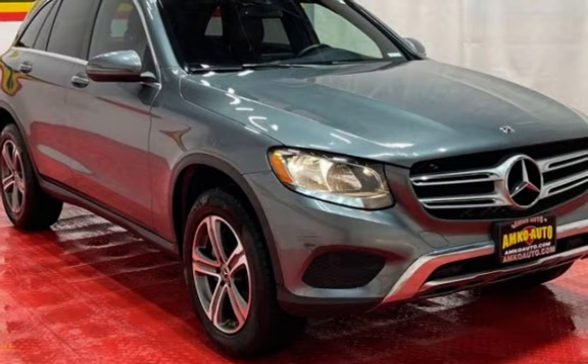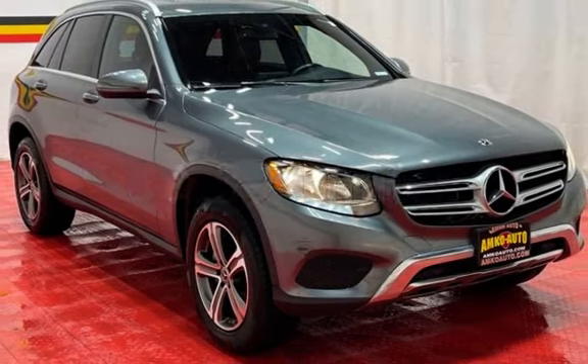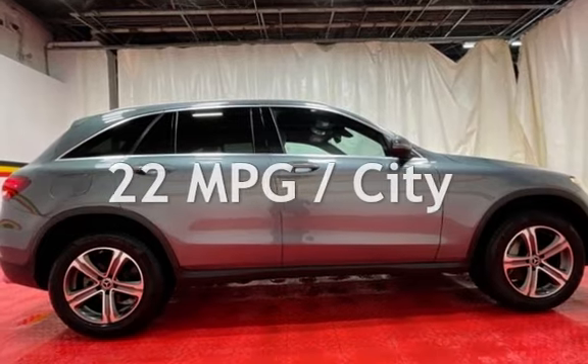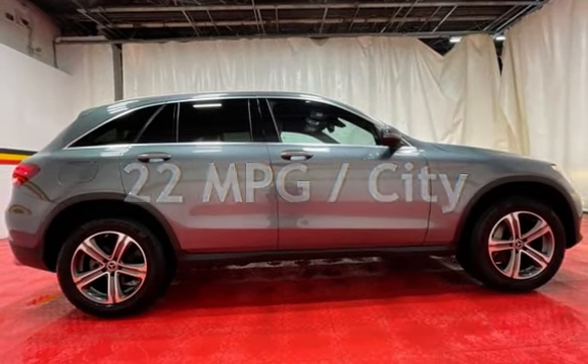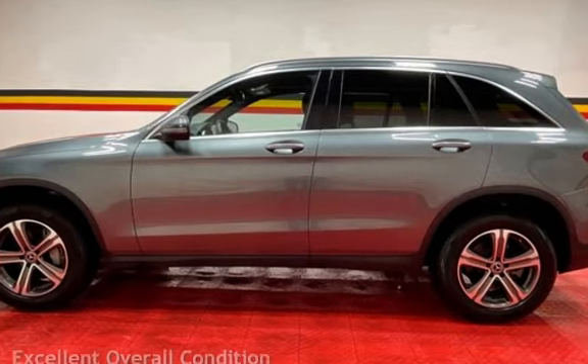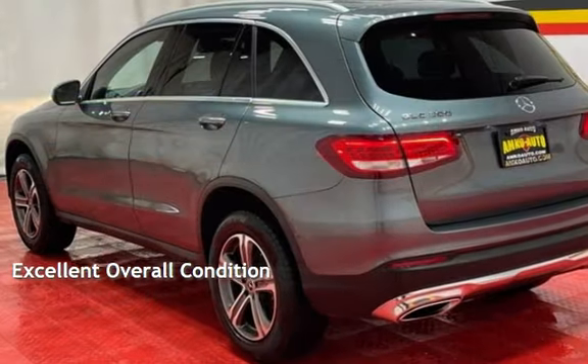This Mercedes-Benz has less than 90,000 miles on the odometer. Estimated fuel economy for this vehicle is 22 miles per gallon in the city and 28 miles per gallon on the highway. This vehicle is in excellent overall condition.